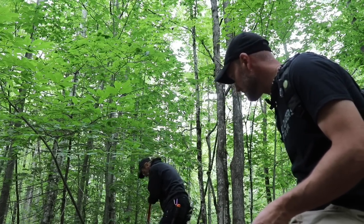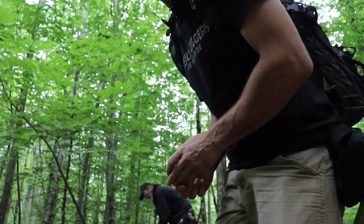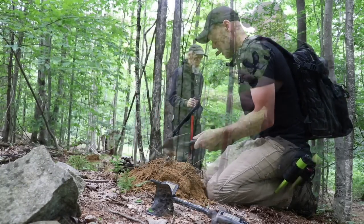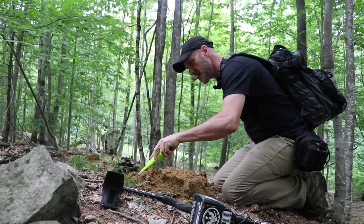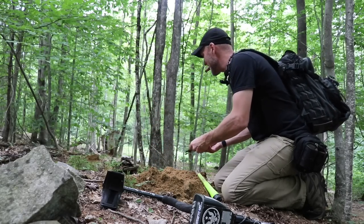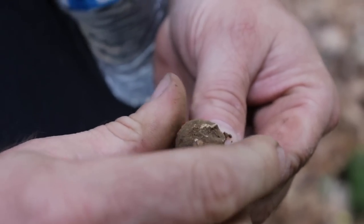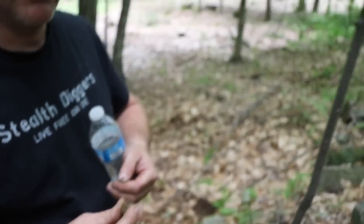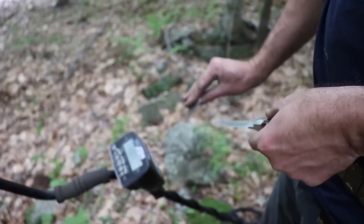I'm gonna crack the ground open a little bit more just to see what the hell's in here. In the dirt it looked like a musket ball, but it ain't plastic inside - it's some sort of shotgun load. Beautiful. Oh my god, doesn't that feel beautiful?